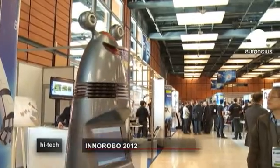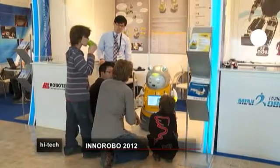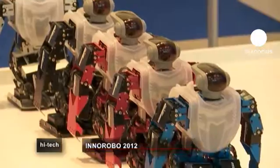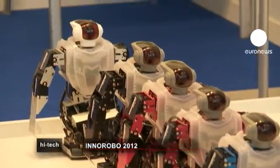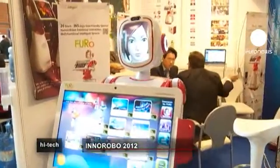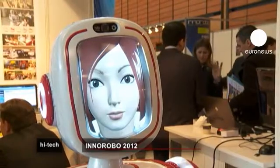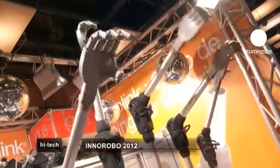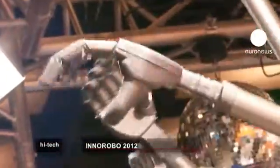If you're into robotics, there was only one place to be this month: Innorobo, in the French city of Lyon. It's one of Europe's biggest showcases for innovations in the field. It features robots from around the world that help out, work, or just plain amuse. While most robots are pretty advanced, some make use of low-tech too.